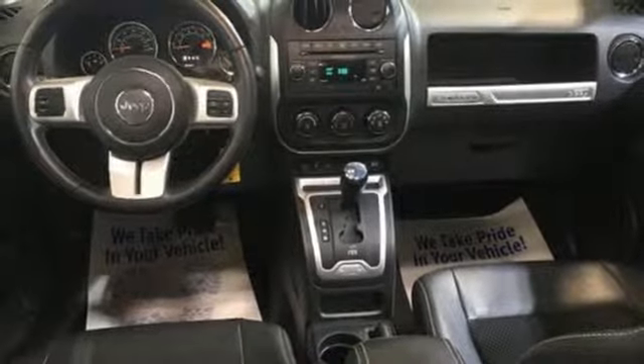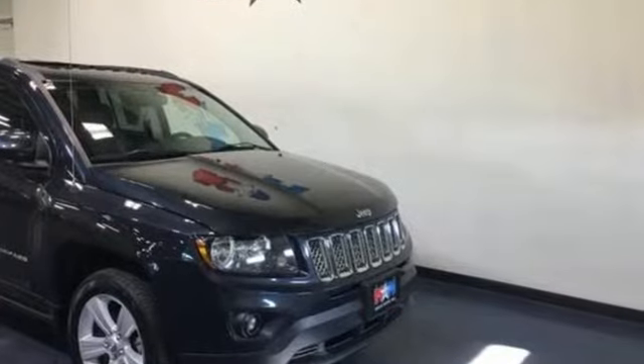The New York Times finds that the Compass shows vast interior improvements over the outgoing model, balancing rugged and refined with a substantial steering wheel and sturdy fabrics.